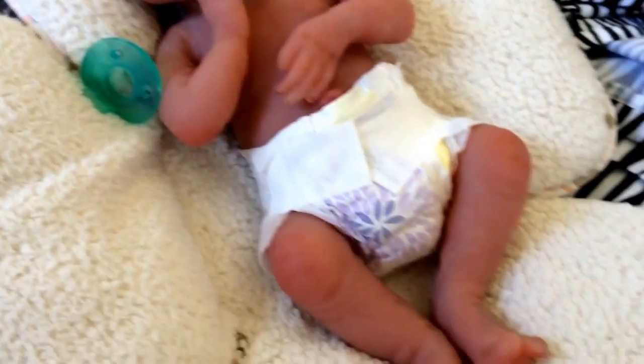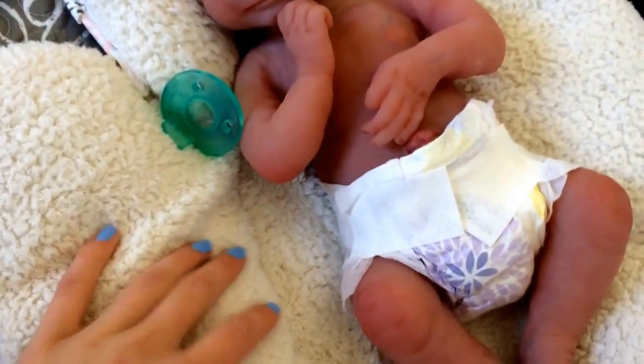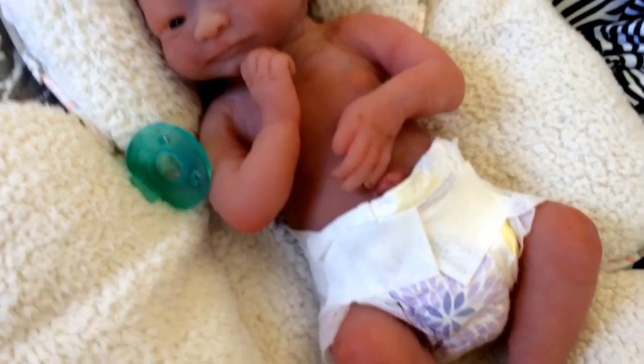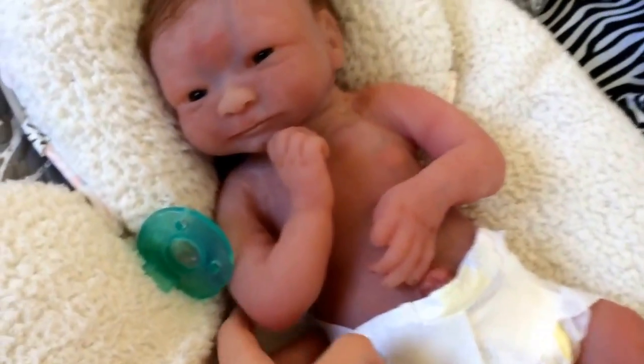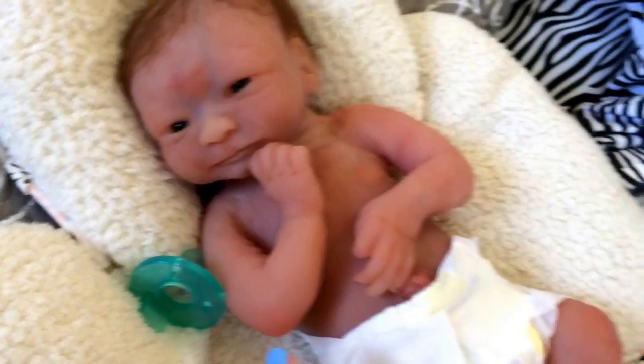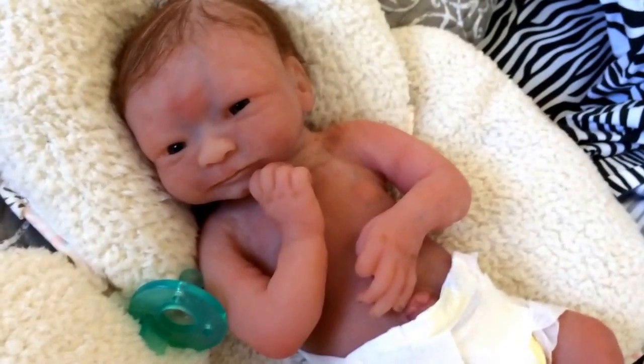I got her all undressed. She is just hanging here — this is actually a little car seat insert, but she's just hanging out relaxing, feeling the different textures. She's looking super cute. I'm just gonna let her relax here for a few minutes while I go and get her bath ready.